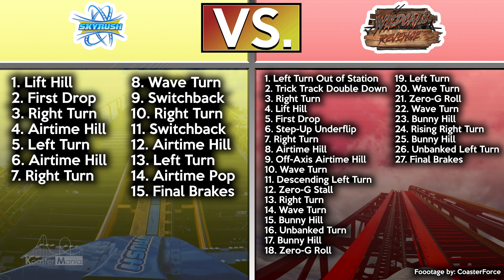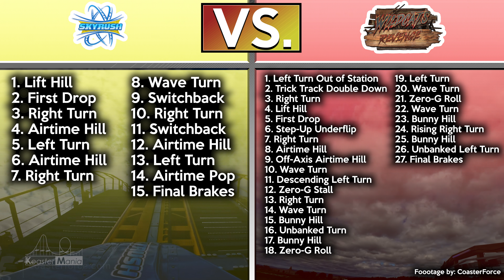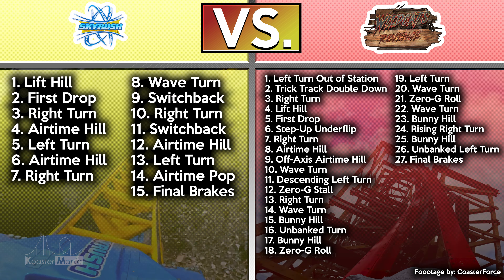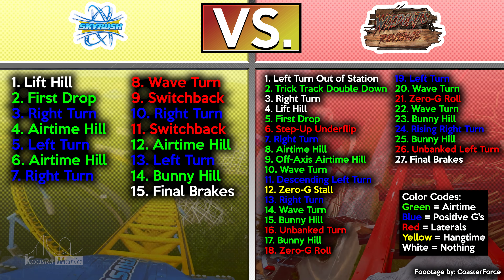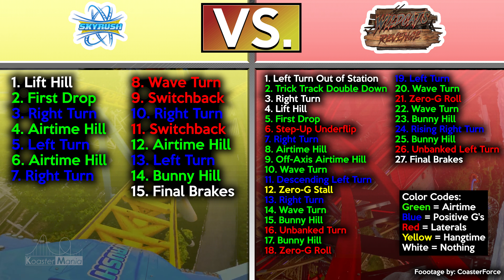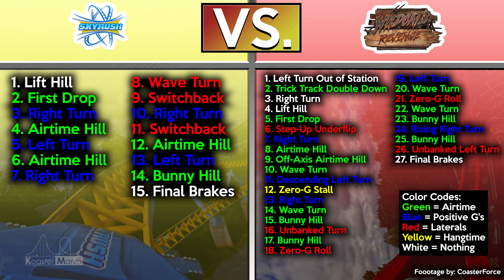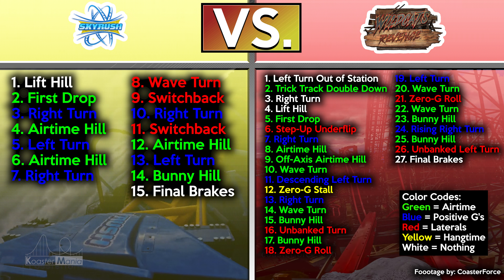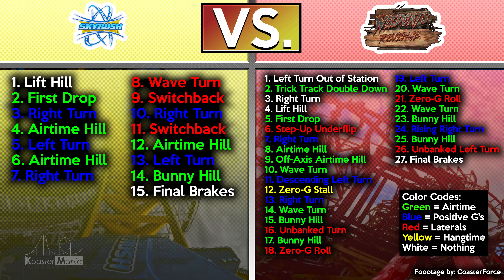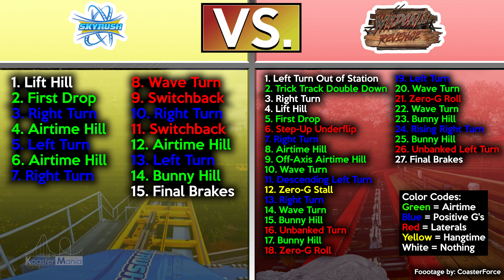Now let's compare this to the list of elements on Wildcat's Revenge. A ride that is 90 feet shorter, has 100 feet less of track length, and a top speed roughly 10 miles per hour slower — is able to fit in almost double the elements. Not looking too good there, Skyrush. Now, how about the forces? I'm highlighting all elements based on what forces they provide: green means airtime, blue means positive Gs, red means laterals, and yellow means hangtime. With zero inversions, it makes sense that Skyrush doesn't provide hangtime at all. Skyrush just kind of turns and turns and turns, while Wildcat is a buffet. Skyrush has extremely strong forces, but it feels kind of like a two-trick pony to me.